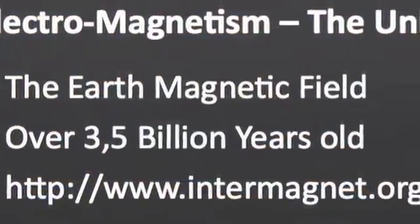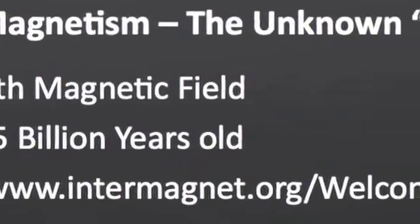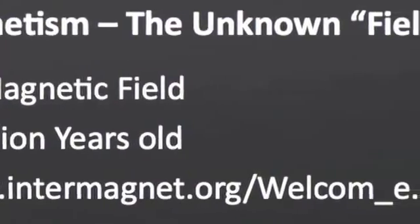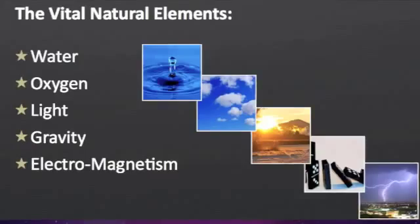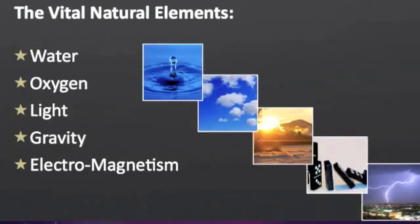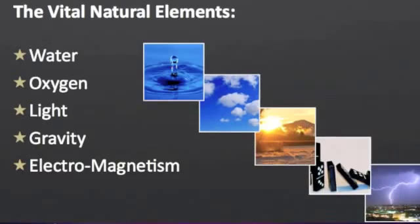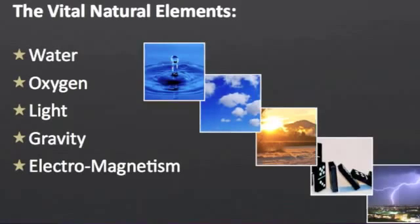There are several elements we require to survive, and one of those elements is a frequency we've evolved with. The other elements are water, oxygen, light, and gravity. But electromagnetism is an element that brings about a frequency that passes through the body using the earth's magnetic field — and we've evolved with that frequency.